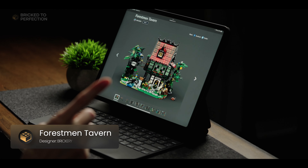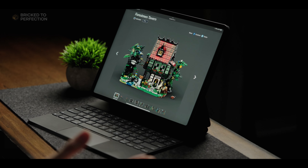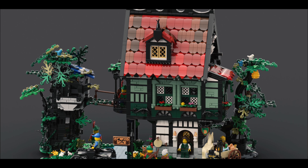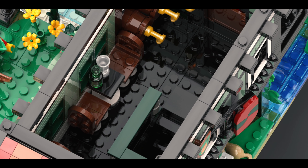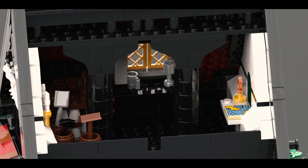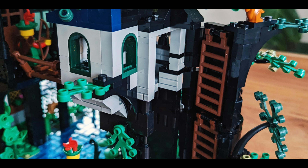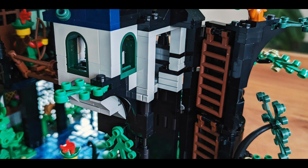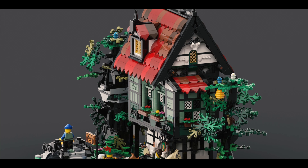This next set is packed to the brim with delightful details that'll transport you straight back to the Middle Ages. The red roof adds a pop of color, and the tavern on the inside looks quite charming. On the third floor there's a storage room for all the tavern supplies. There's also a bridge that leads to a tree hideaway — a great spot to hang out or hide out. This set is like a mix of something we'd get from the 90s with modern day techniques.